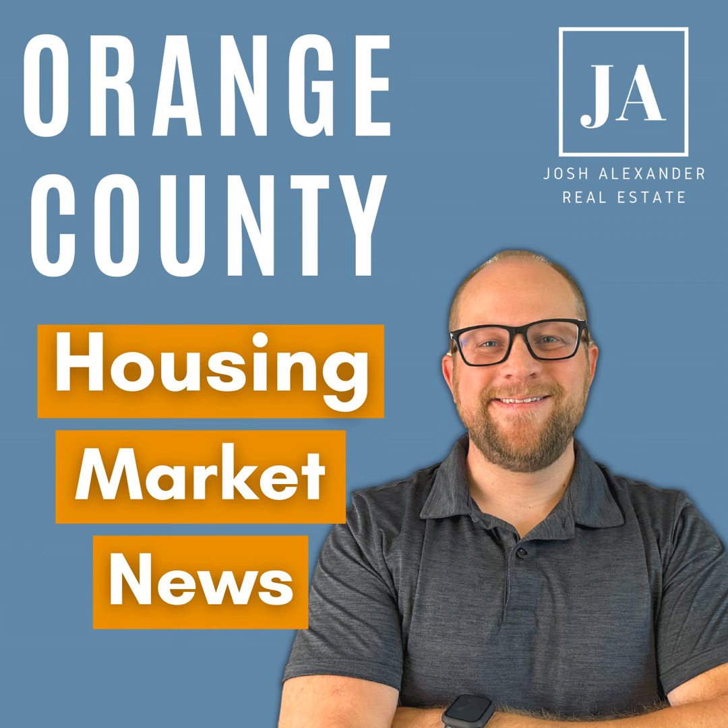Thanks again for tuning in and thanks again Mina for joining us. If you found this podcast useful, please hit subscribe and leave a review. If you have any family or friends that want more information about buying or selling a home or want to stay updated on the Orange County housing market, please share it.